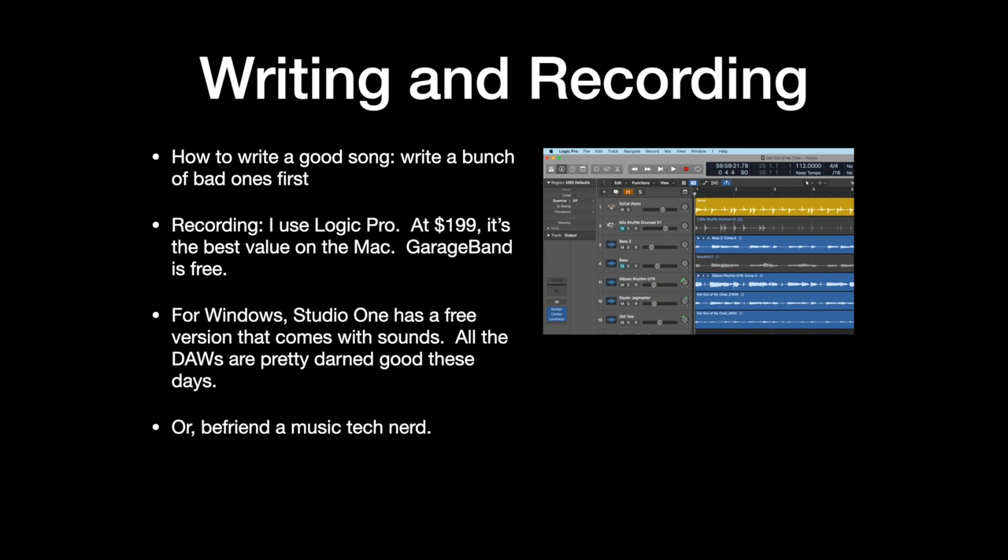For writing and recording, I have a really good tip for how to write a good song: write a bunch of bad ones first. Most songwriters will tell you to write a whole bunch of bad songs learning how to write — the first few attempts are pretty bad, and eventually they get better. In terms of recording, I use Logic Pro — it runs $199, and at that price you can't buy any other software that does what Logic Pro does. If you don't want to spend that money, use GarageBand — it's free. If you're on Windows, Studio One is something I've used on PC — there's a free version with drum and keyboard sounds. Or instead of learning this stuff, you can befriend a music tech nerd.